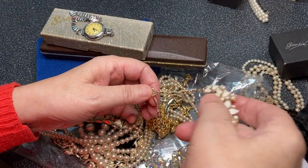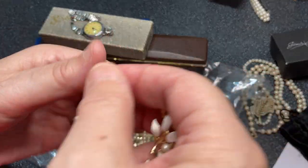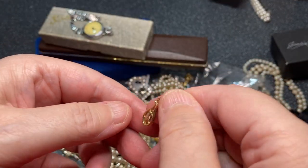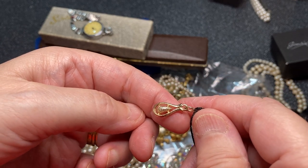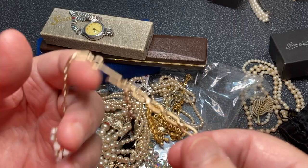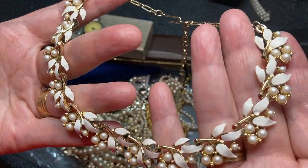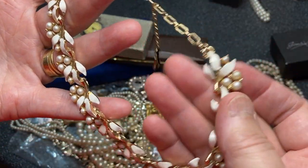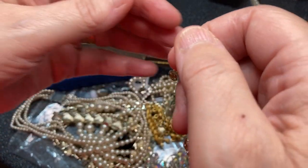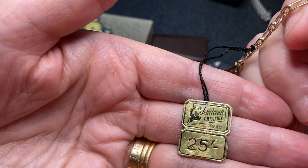So this one — if you'll notice — has got this mark on it, which means it's Coro. Coro did lots and lots of makes, but the most well known will be Jewel Craft and Coro Craft. Jewel Craft was predominantly in England. This has got all its faux pearls, gold tone, and what I find really interesting is it's got its original tag: 'Jewel Craft Creation, Registered, 25 shillings.'